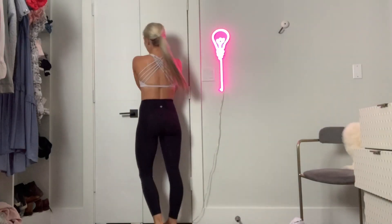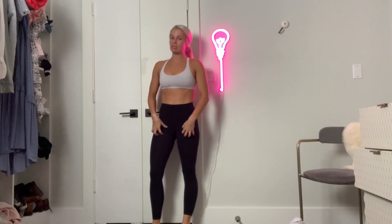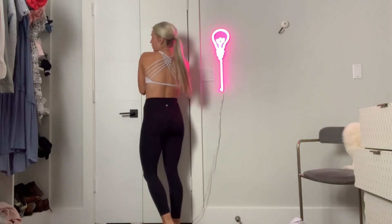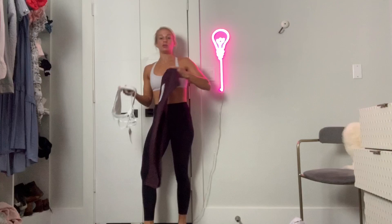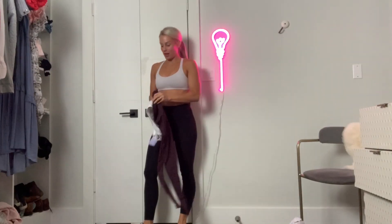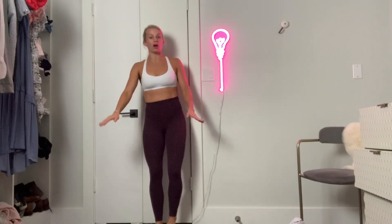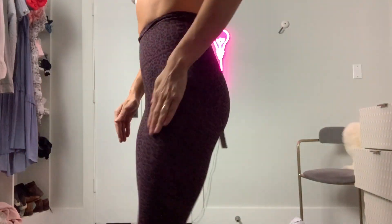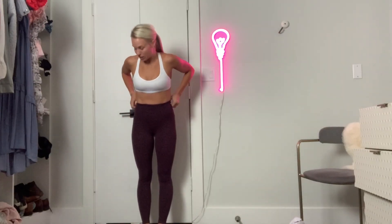Here is the first Lululemon outfit — both pieces are from Lulu. These pants are at least $100; they're the Wonder Under Luxtreme, and this is the Free to Be top. Now I'm going to put on these two dupes from CRZ Yoga. These are the dupe for the Wonder Under Luxtreme — look how cute that pattern is! Really love these pants, they are so dang cute and so affordable.